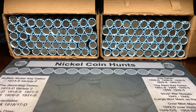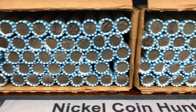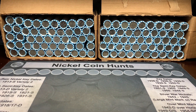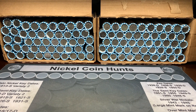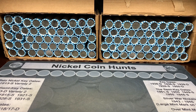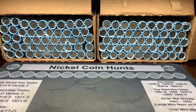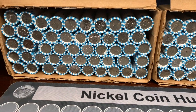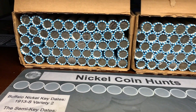Hello everyone, this is TJ with Robin Hood Coins and today we are hunting two boxes of nickels. Both boxes are from Wells Fargo, which have been pretty good for us in the past, so we're hoping to find some silver nickels, some buffaloes, maybe some key dates or semi key dates. To enter the giveaway, just comment on the video — we'll use a random comment picker to pick the winner. With that, let's get into these rolls.